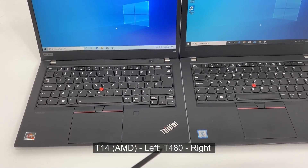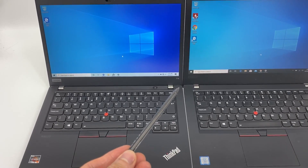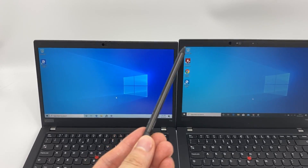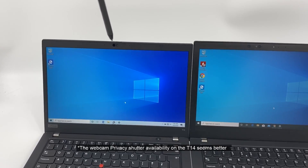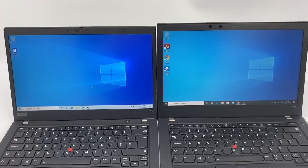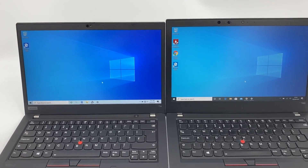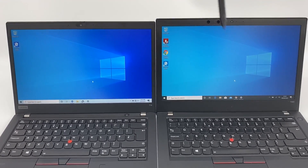The T14 is a more compact chassis. From the front, the bezel sits lower, and the bezel ends lower as well. The webcam availability is a little bit more consistent, whereas on the Windows Hello version there's no PC shutter. There are going to be more screen options on the newer version — this is the 400 nits low-powered option, and that's a standard 250.